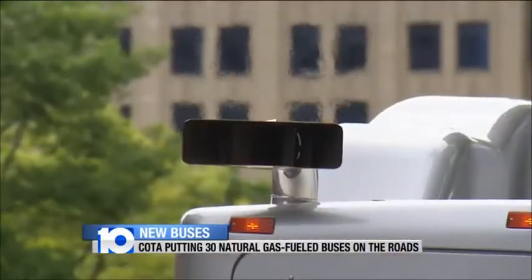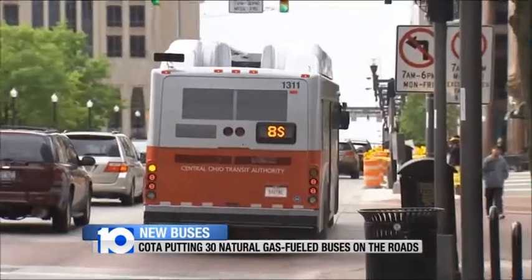Riders will also notice they run much quieter. Everything else though is the same — how the bus runs, how they enter, how they exit, how they pay the fare, all of that is the same.